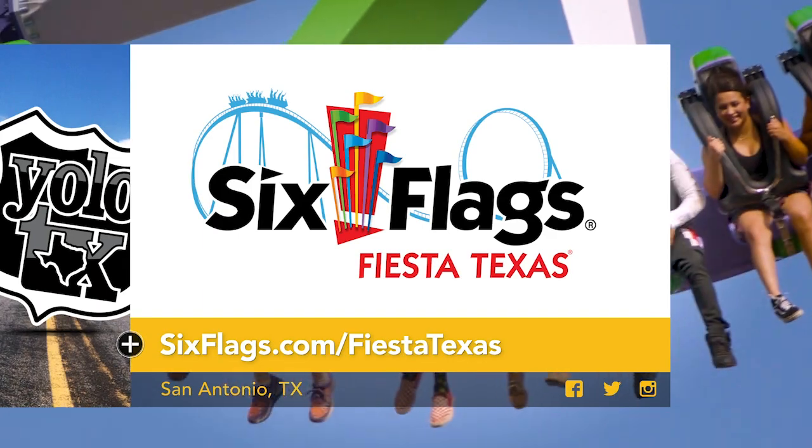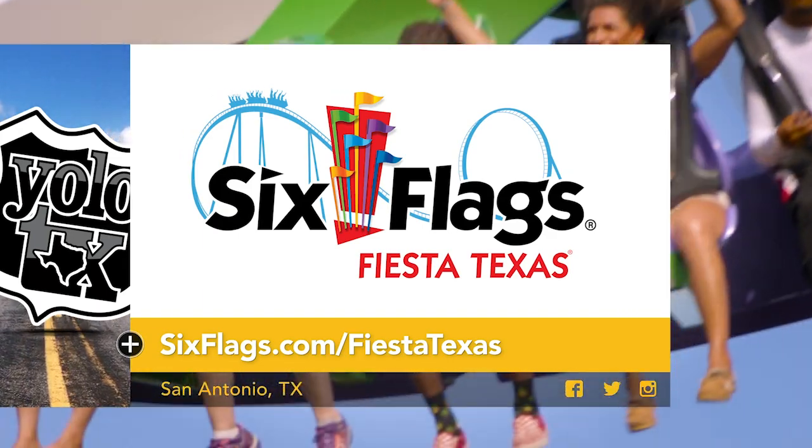Want to ride the Joker Carnival of Chaos for yourself? Visit the link below for park information.